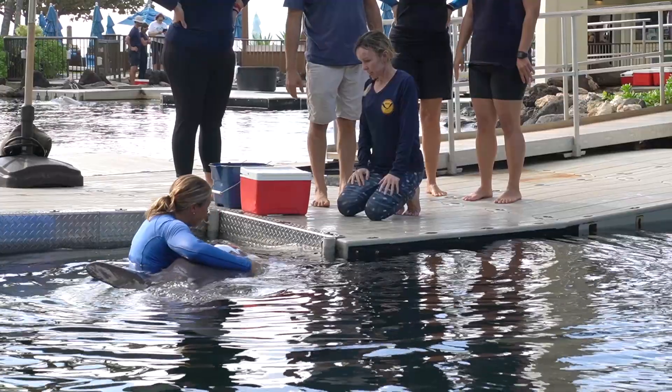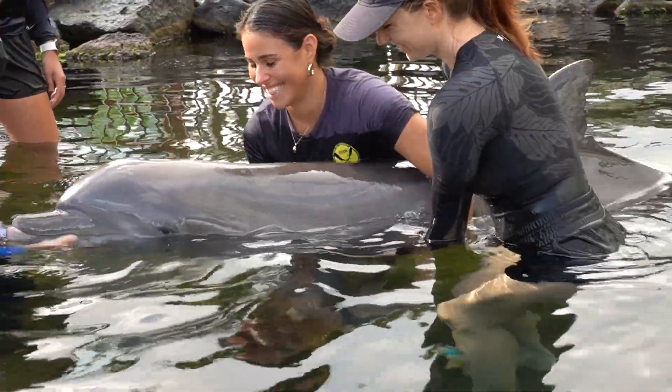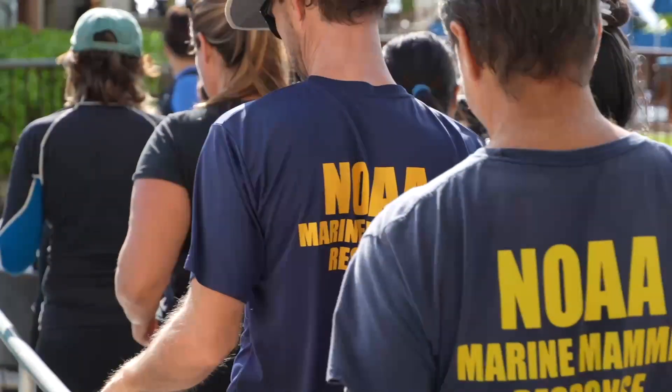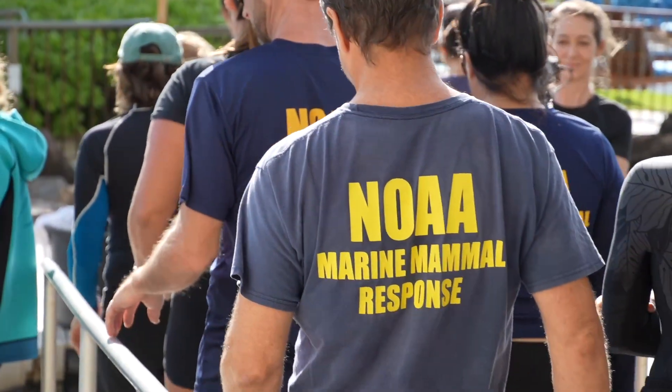Everyone was feeling really grateful to have a location like this, to work with healthy animals that are cared for well and in such a positive environment where animals are honored so deeply. I think everyone really left here feeling a great connection to these animals and appreciation for their contribution to our stranding network.